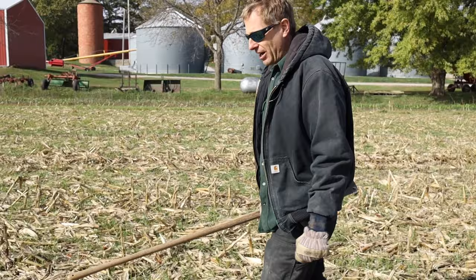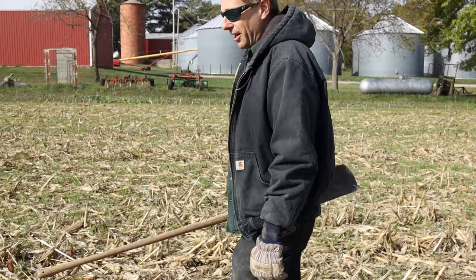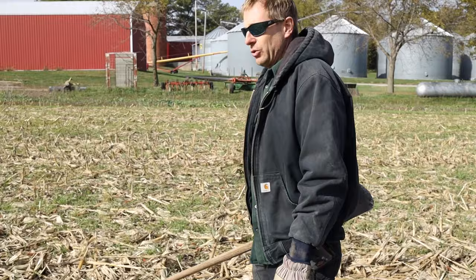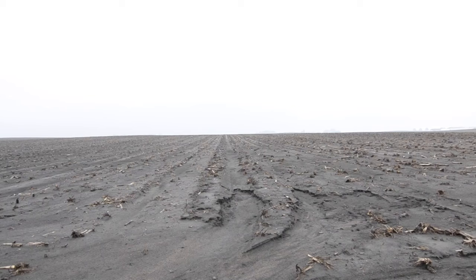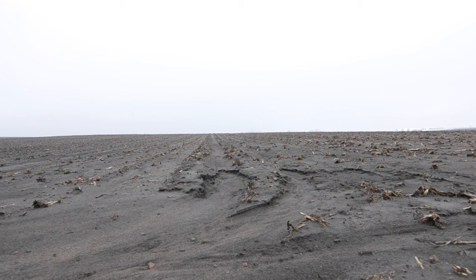We mostly have flat ground here, so erosion really hasn't been very high on our list of concerns. However, I was going through some of my grandfather's old slides and he has a whole collection of pictures of soil erosion on these very fields, back in the day when we were disking two and three times a year, field cultivating, and leaving that soil exposed. We certainly had sheet and rill erosion back then.